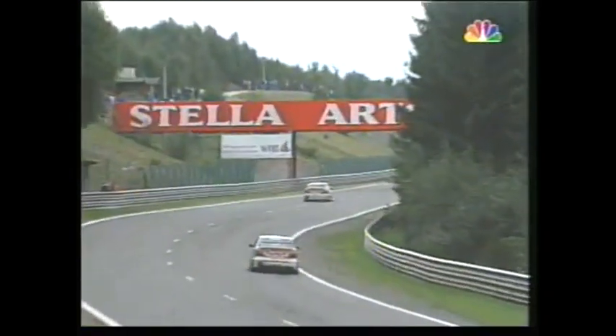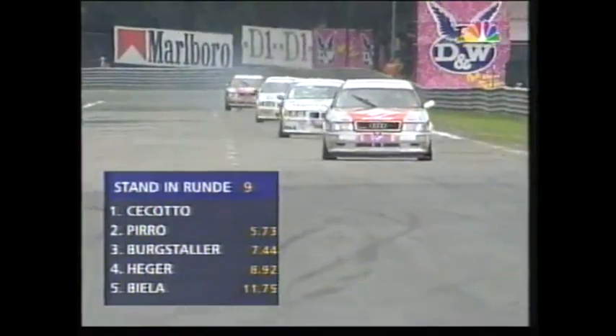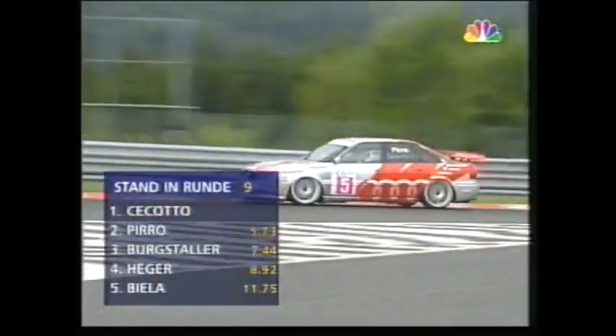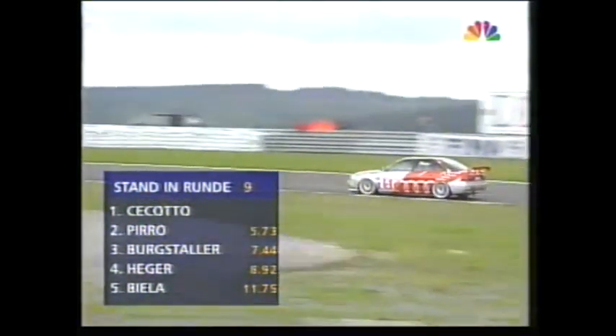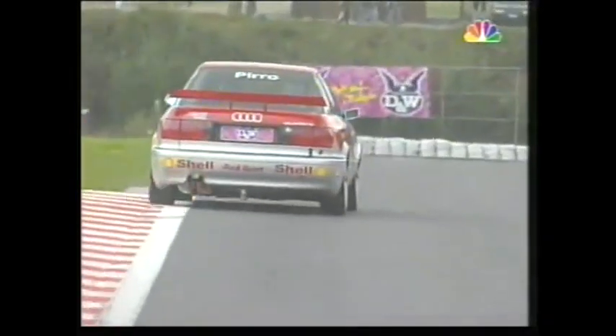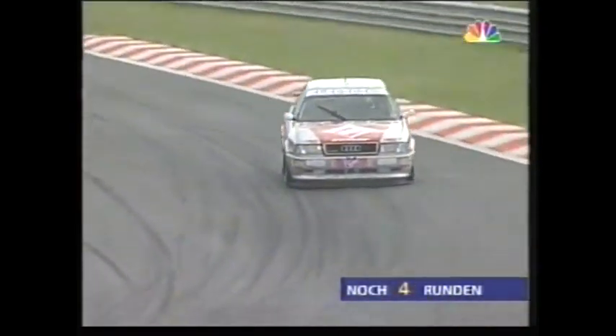Thierry Boutsen's teammate Marcus Osterreich — we have not seen much of the former truck racer so far in this coverage as he is back in 10th place. Pirro lying second — Emanuele Pirro, who has a long tradition of touring car racing, the great majority of it in BMWs. Pirro finishing fourth last weekend at Enna.